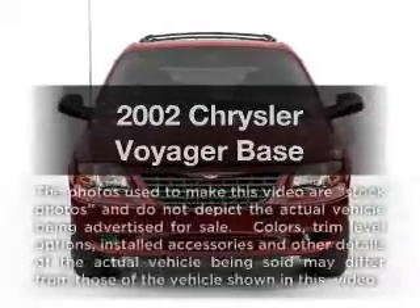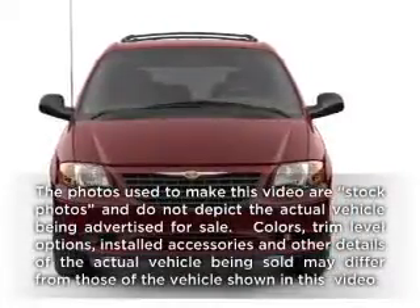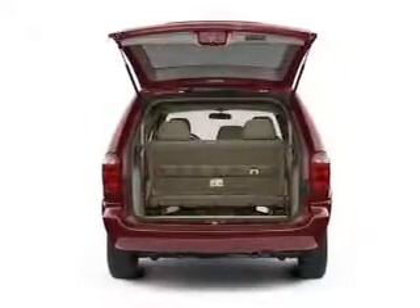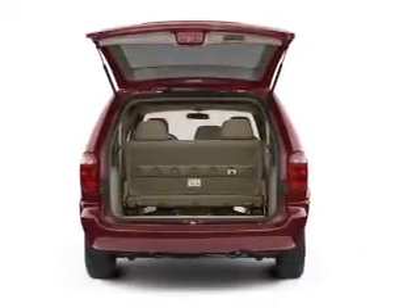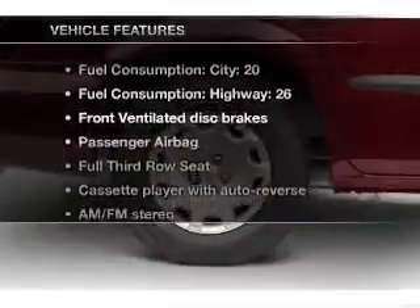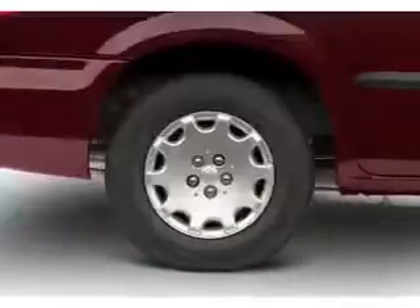Check out this 2002 Chrysler Voyager. Travel the roads in style and comfort in this great vehicle, with a reliable 6-cylinder engine that responds smoothly to its automatic transmission. Plus enjoy these notable features that are included in this vehicle.